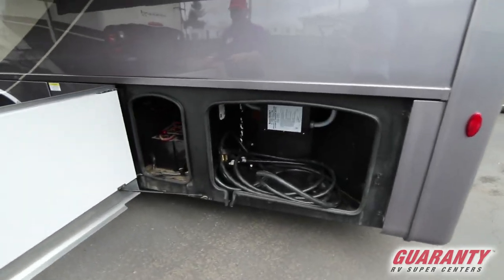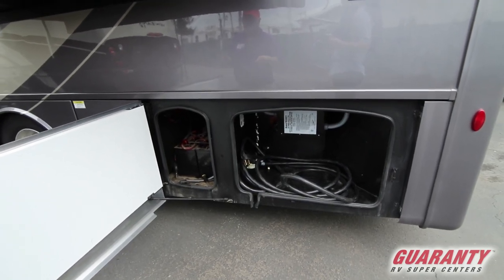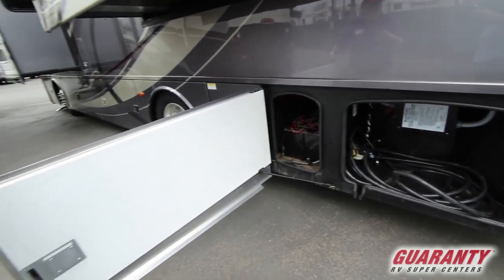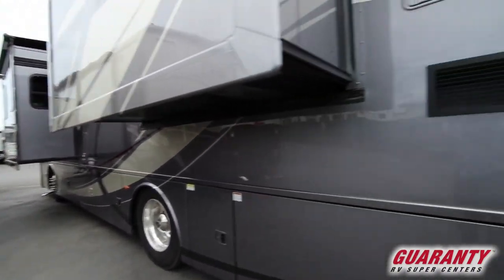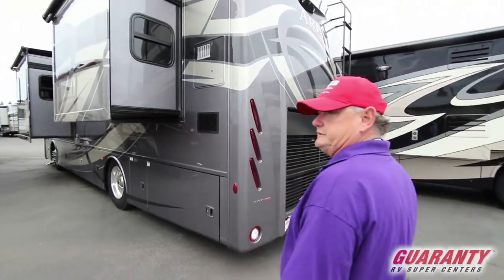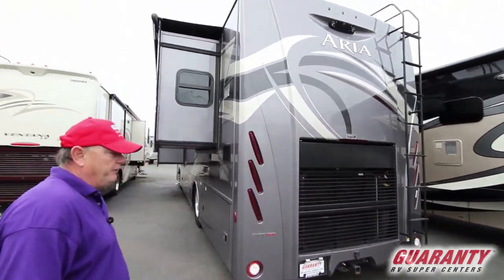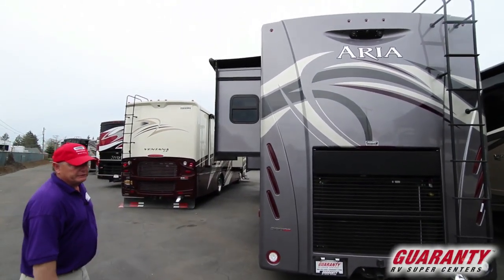These are our house batteries and they're already set up with the automatic hydrator, so you don't have to spin all the caps open and check if you need to add water — it's done automatically. This coach has got that rear engine Cummins. It's a 360 horsepower ISB — very adequate, very easy to drive with that much horsepower.